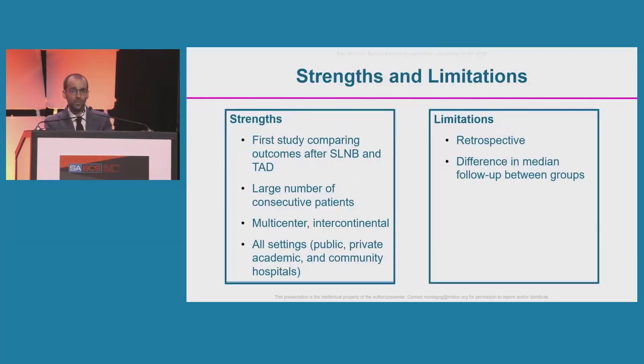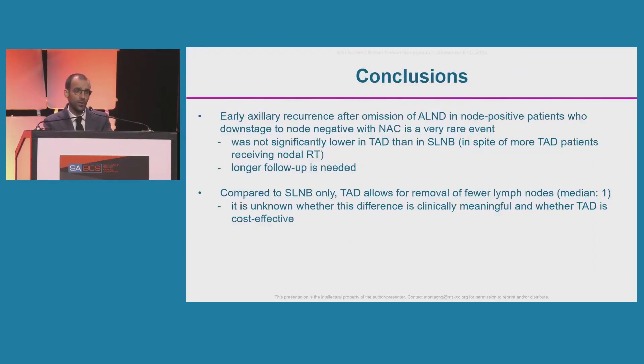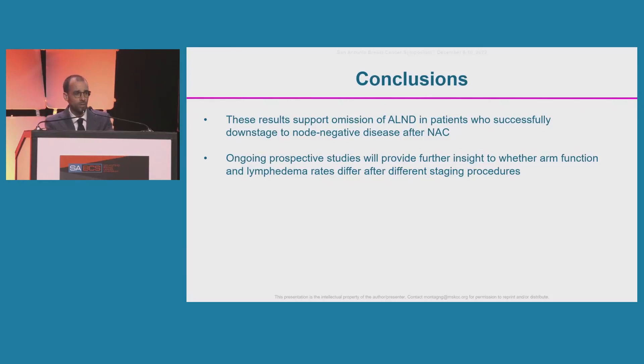Our study is the first to compare outcomes after sentinel lymph node biopsy and TAD. Strengths include the large number of consecutive patients and multicenter design across large academic institutions and small breast units. Limitations include the retrospective design and the difference in median follow-up between groups, which limited comparison to three years. In conclusion, early axillary recurrence after omission of axillary lymph node dissection is a very rare event and was not significantly lower with TAD than sentinel lymph node biopsy, despite more TAD patients receiving nodal radiation. TAD allowed removal of fewer lymph nodes, though clinical significance and cost-effectiveness remain unknown. These results support omission of axillary lymph node dissection in patients who downstaged to node-negative.